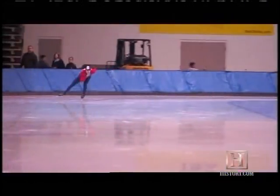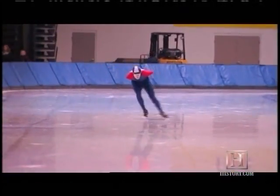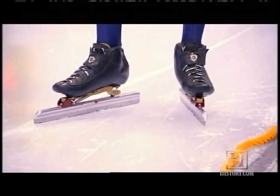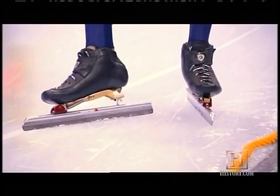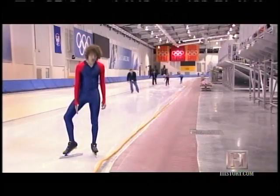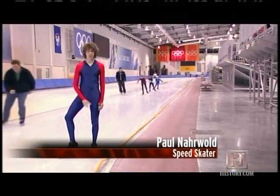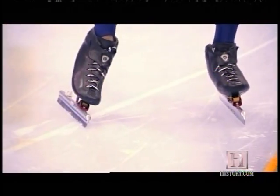The athletes here and at other rinks also get a crucial assist from blades significantly longer than those of figure skaters and hockey players. With these longer skates, you can lean forward without digging your toe into the ice and falling forward. They actually have a hinge at the toe, so when you push with your toe, the back of the skate comes up, which allows your blade to stay on the ice a little bit longer, giving you a little bit of extra power at the end of your push.